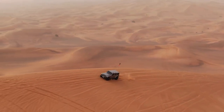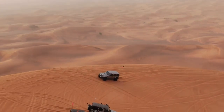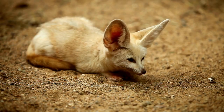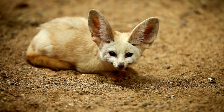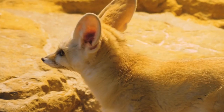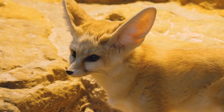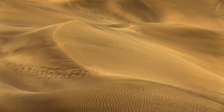In the vast deserts of the world, survival is a true testament to evolutionary brilliance. The desert is home to the fennec fox, the smallest fox species, with oversized ears that dissipate heat and allow it to hear prey moving beneath the sand.